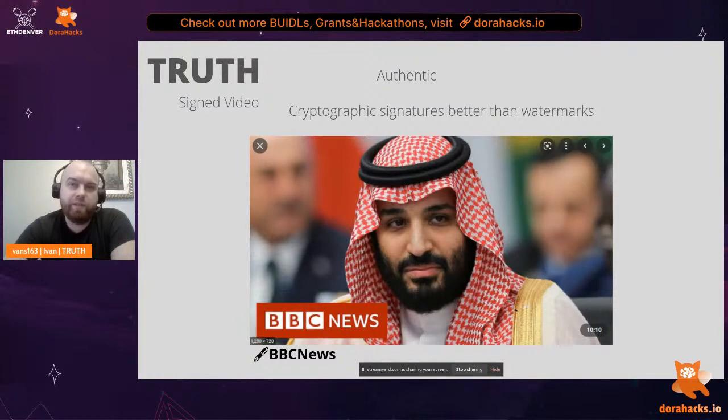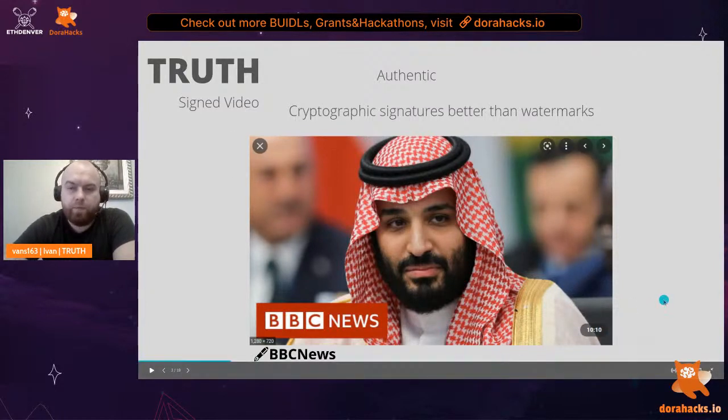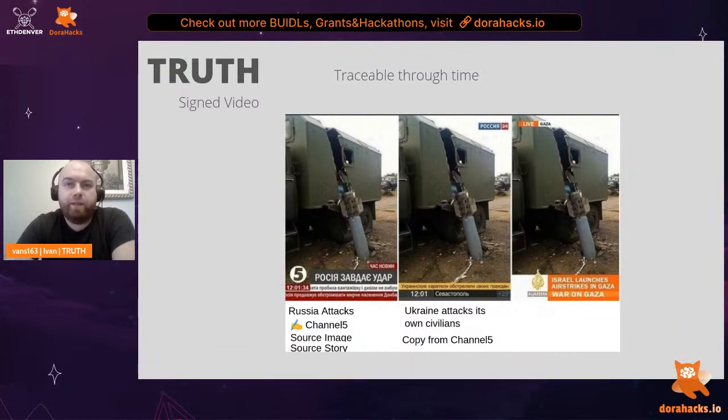Authenticity means we can sign this immutable video, guaranteeing the original source being the signer. For example, BBC News can sign the broadcast with a key pair known to everyone as the official BBC News key pair, giving us 100% confidence on the origin of the video. Traceability through time is important because if we look at a developing story, the original source was Channel 5 News, but the same story was rebroadcast with the narrative changed by Russia 24, and then changed yet again. Without a chain of authenticity, we cannot be sure of the original source.